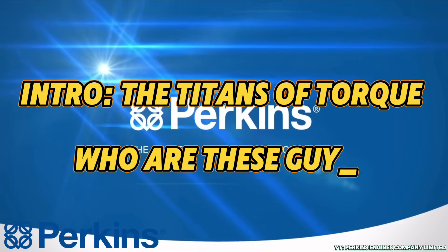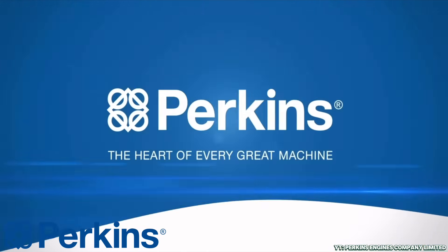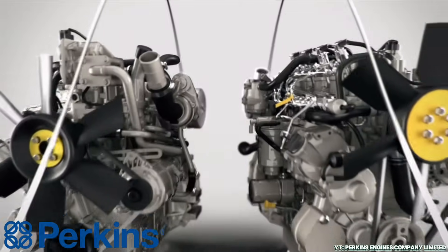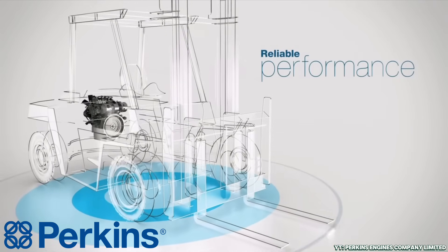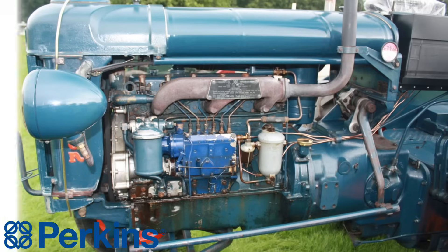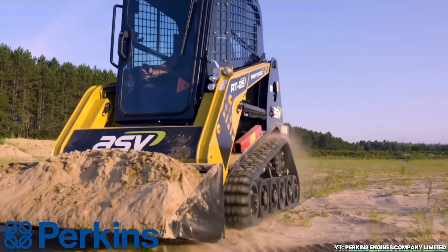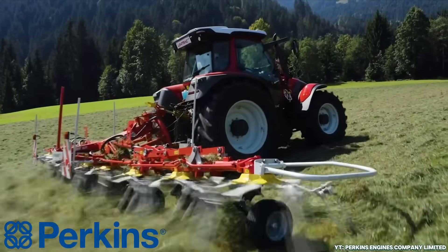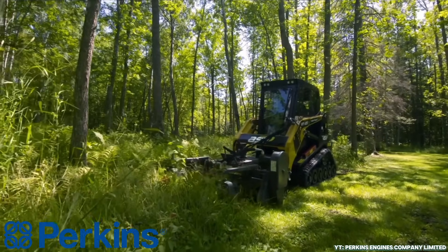Before we dive into pistons and power curves, let's meet the legends vying for diesel domination. Perkins, the understated workhorse from the UK. While not as flashy as some of its peers, Perkins built its name on reliability, versatility, and honest engineering. From tractors to generators, construction equipment and marine craft, Perkins engines are the quiet backbone of many industries. They're not built to impress, they're built to work. Dependable, durable, and widely respected for getting the job done without the drama.